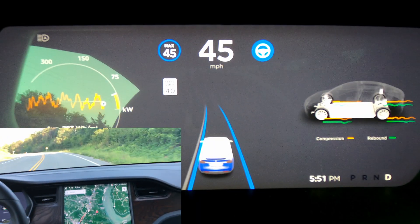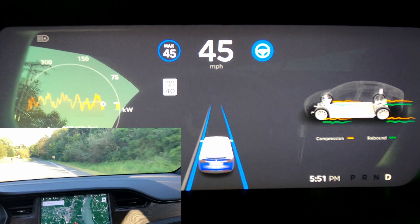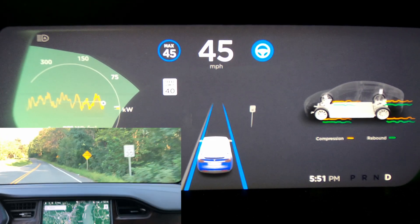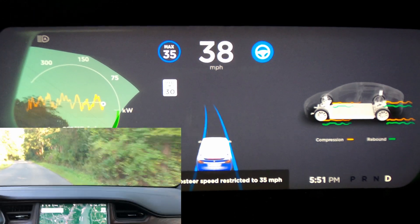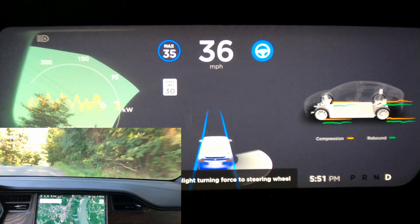Autopilot now picks up speed ahead signs as well. You'll see the yellow sign here and the sign on the screen says 30 miles per hour, but it doesn't change the speed until it gets to the actual 30 mph zone. It also reduced the speed to 35 max, which is five over.